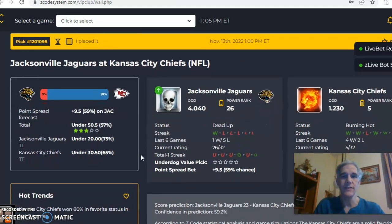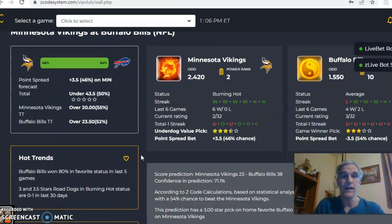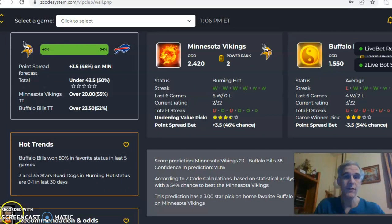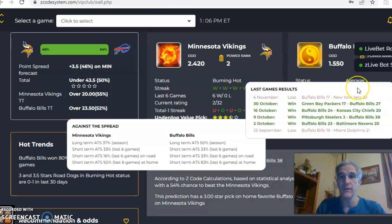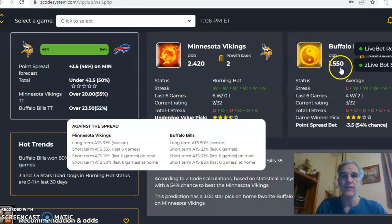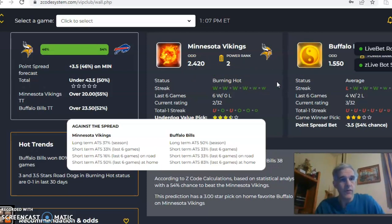Next one we want to look at is Minnesota and Buffalo. Minnesota comes in burning hot — they have won their last six games, their only loss was against Philadelphia. Buffalo is coming off of a loss, they were four and two over their last six. The odds are in favor of Buffalo at home, 1.55 to 2.42, which translates to a line of three and a half points with an over-under of 43.5.